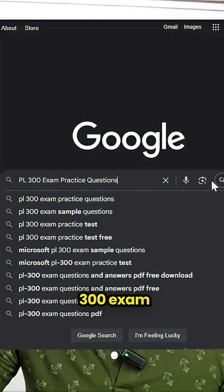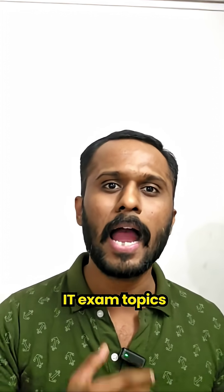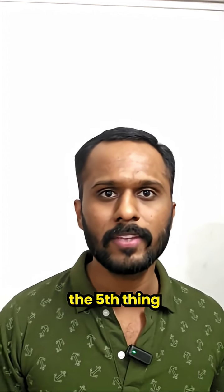The fourth point is go on Google and search 'PL300 exam practice questions.' Check the first five websites that appear, such as IT Exam Topics and similar sites. Review those questions properly.